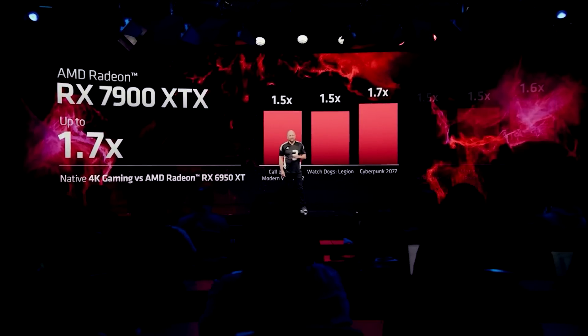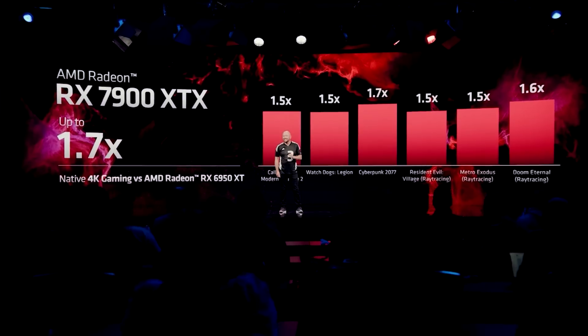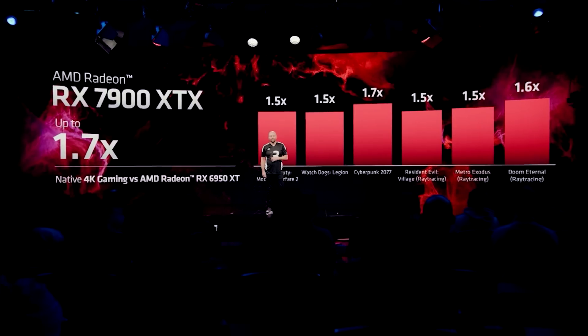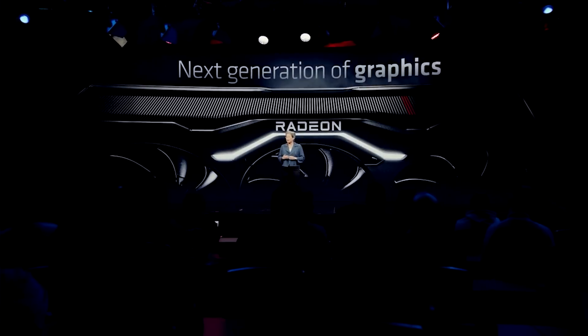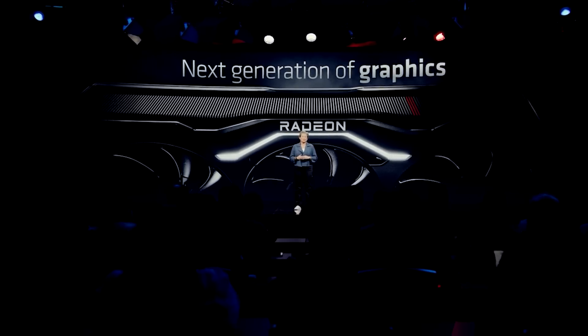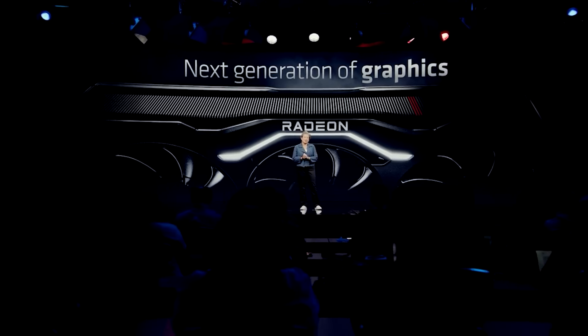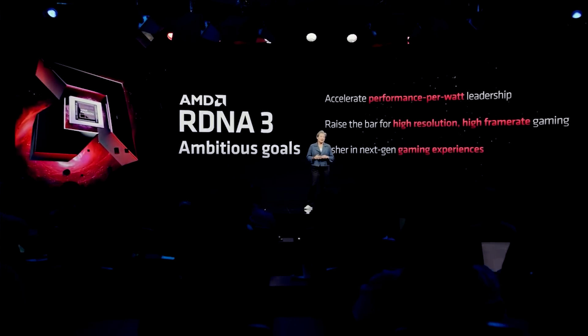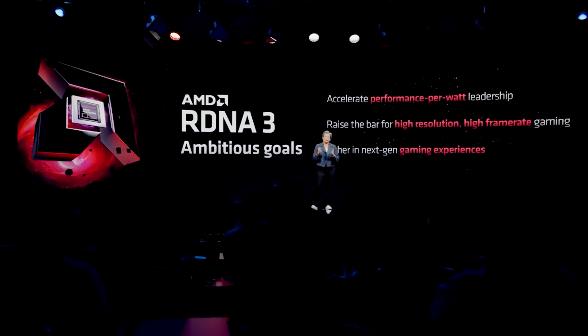Early targets I was told for RDNA 4 are over two times increase over RDNA 3. I do think they are referring to FP32 performance based on what I was told by sources. This honestly doesn't come as much of a surprise — it's pretty much historic that AMD have done this from RDNA 1 to RDNA 2, RDNA 2 to RDNA 3, essentially doubling the teraflop performance. Whether they're able to actually achieve this in terms of frame rate is an entirely different story, but it's going to be very interesting to see what AMD does in terms of its design.